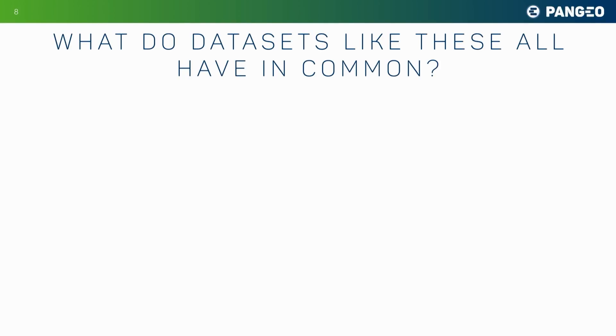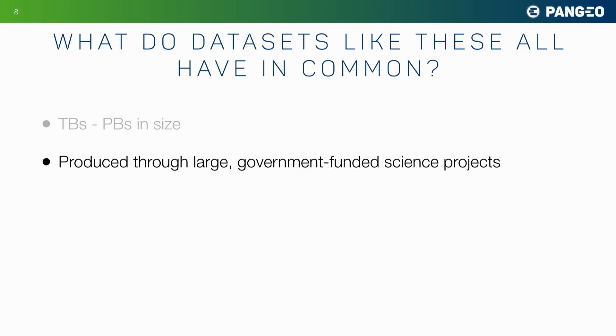So what do data sets like these all have in common? They're big — talking about terabytes to petabytes of data. They are largely produced through big government-funded science projects. This is a trend in science, where before individual researchers would generate data in their lab, but now, to take on big problems, we have to work at a much larger collaborative scale.